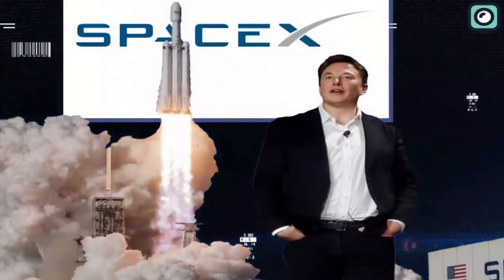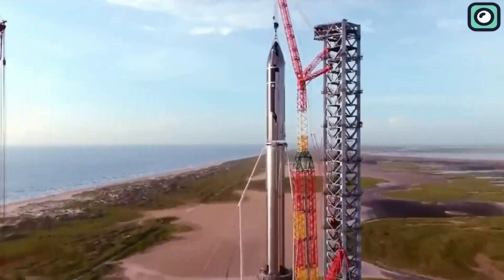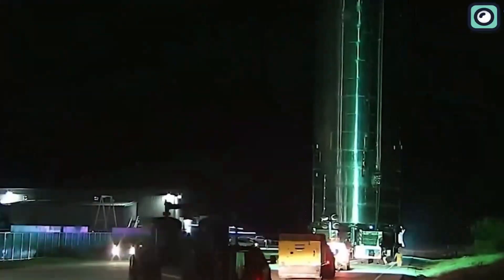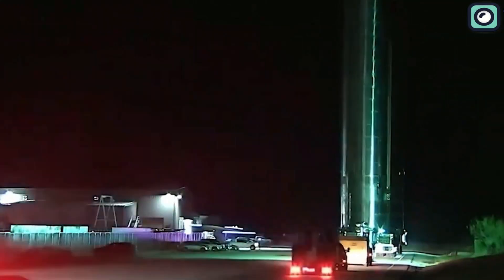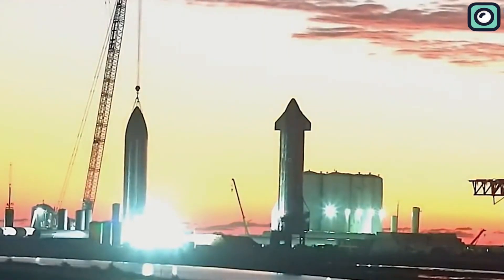SpaceX has been at the forefront of space exploration and has consistently pushed the boundaries of what we thought was possible. Recently, the SpaceX Starship prototype has just been unveiled in all its glory, and it's unlike anything you've ever seen.